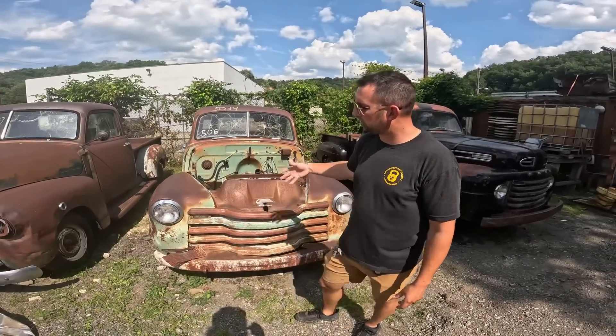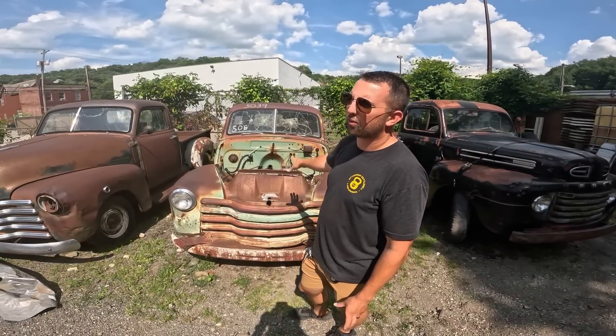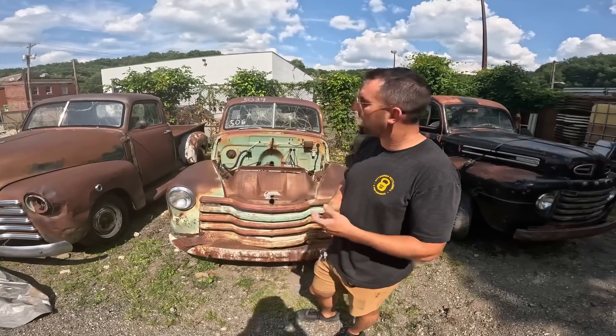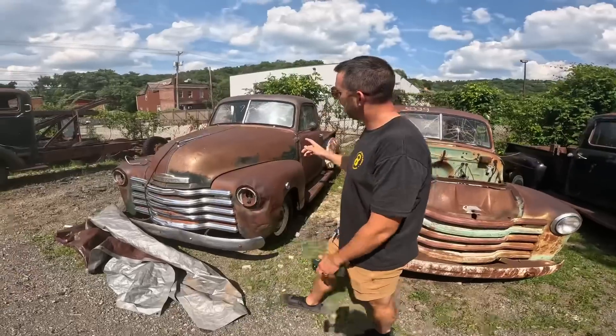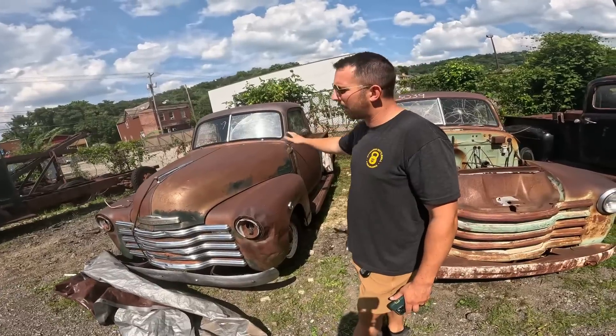This truck we're going to sell pretty much as-is. We're going to make it roll and steer — not going to add much value beyond that. I'm out of hoods for these unfortunately. When we go out west in the next couple weeks I'm going to try and find one. If it doesn't sell, this truck here is $5,500 as-is.